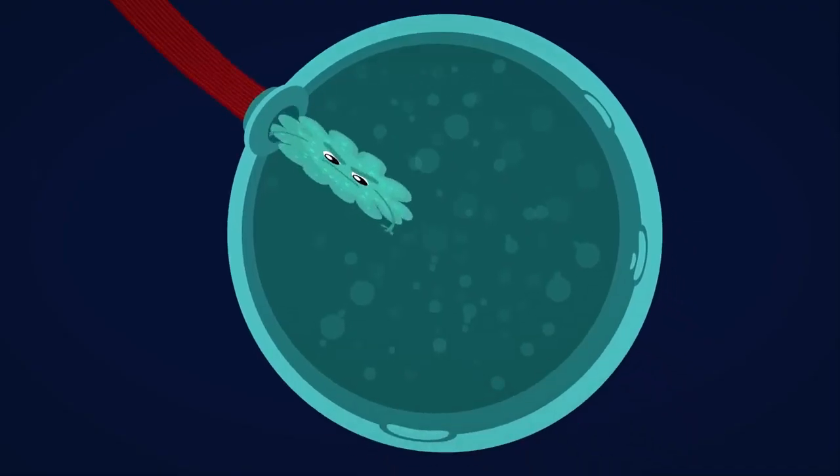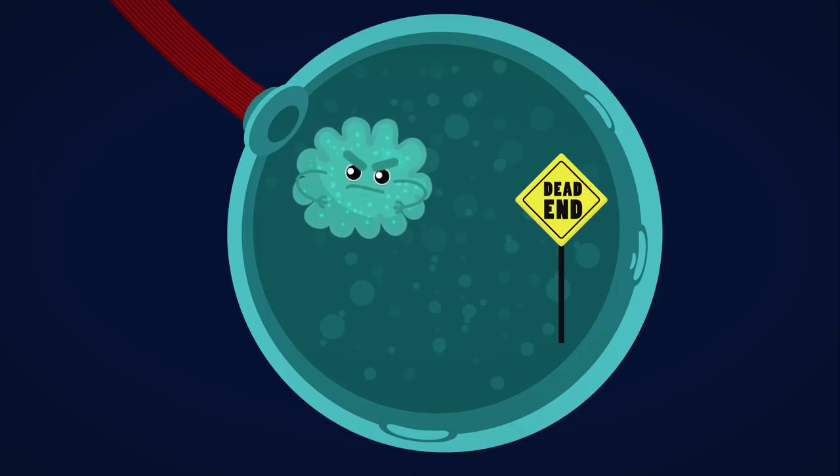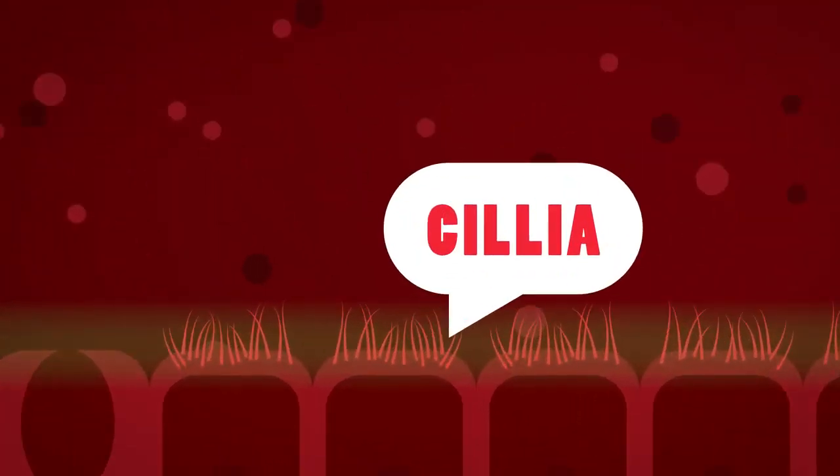Unlike your digestive system, the respiratory system is a dead end. If something bad gets into your lungs it's very hard to get it back out. As usual the body has an answer to this. Look very closely at the cells lining the trachea and the bronchi.